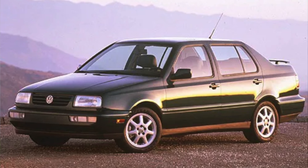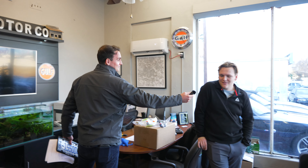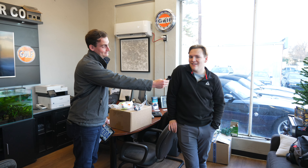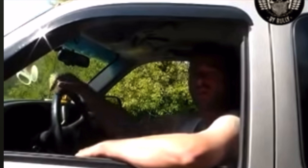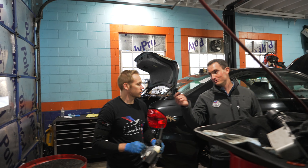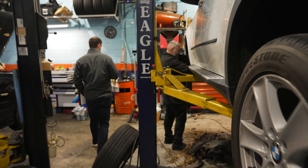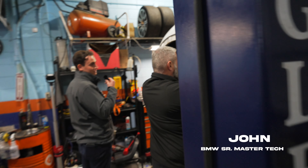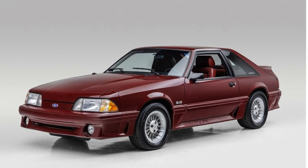First manual car you ever drove? A 1996 Volkswagen Jetta GLS. I believe it was a '92 Chevy Silverado. First manual car you drove? A '97 Mazda Miata. That is so cute. First manual car you ever drove? An '87 Mustang GT. Nice.